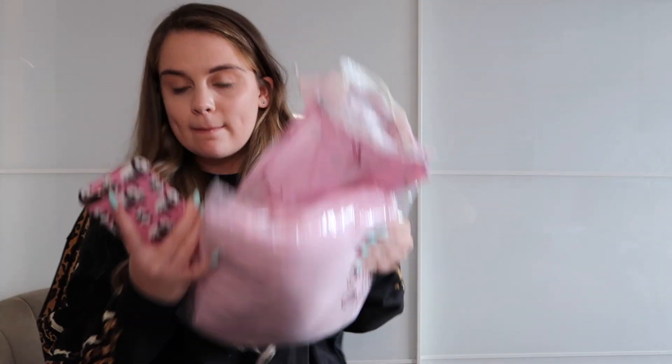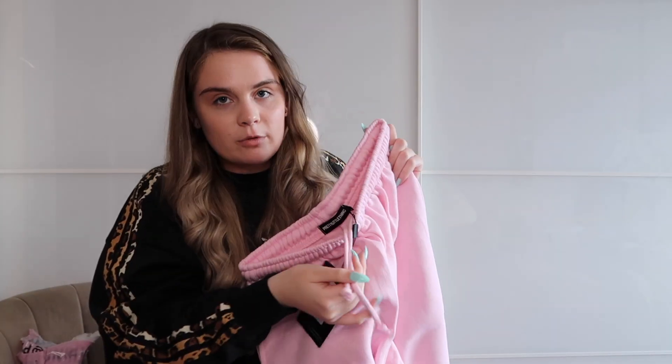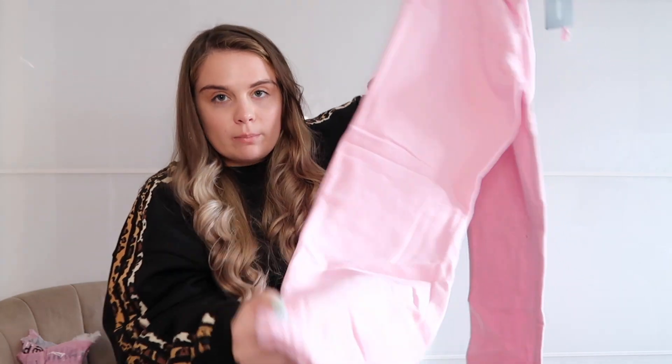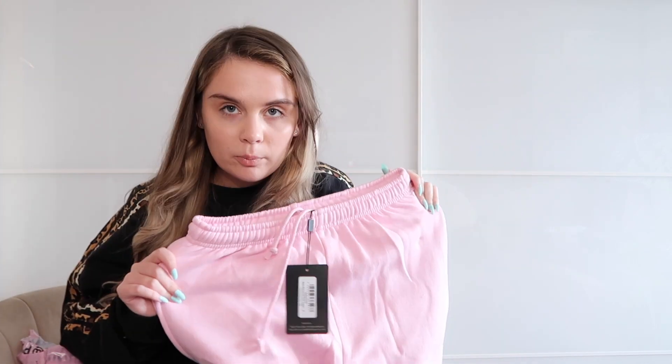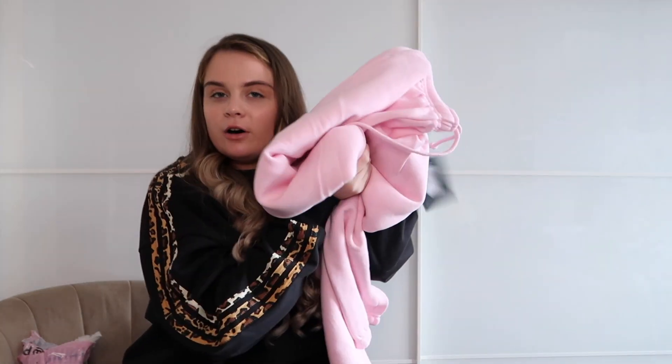The first thing I got were these baby pink joggers in a size small — these are £18. I did get about 20% discount on all of this because they normally have offers on. They've got an elasticated waist at the top; you guys know I'm not the biggest fan of drawstrings. They've got a cuffed bottom and they're quite big, but they didn't have an extra small. They've got pockets, a cuffed band at the bottom, and they're fluffy inside.